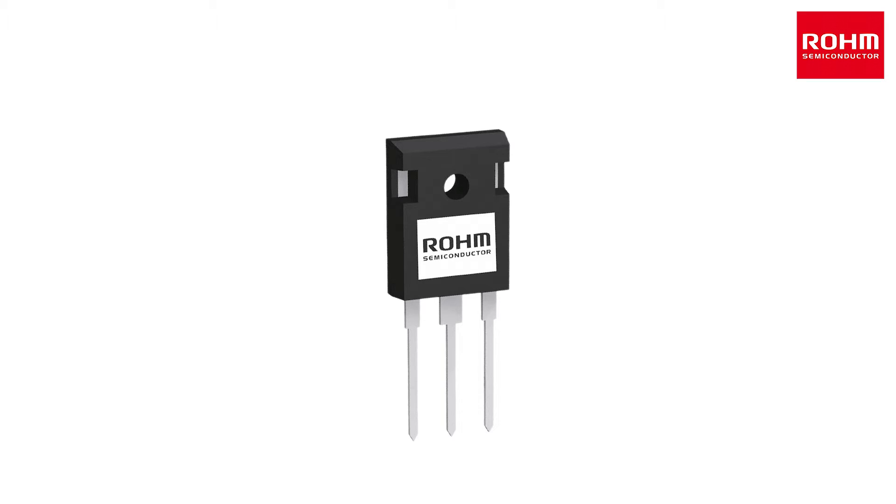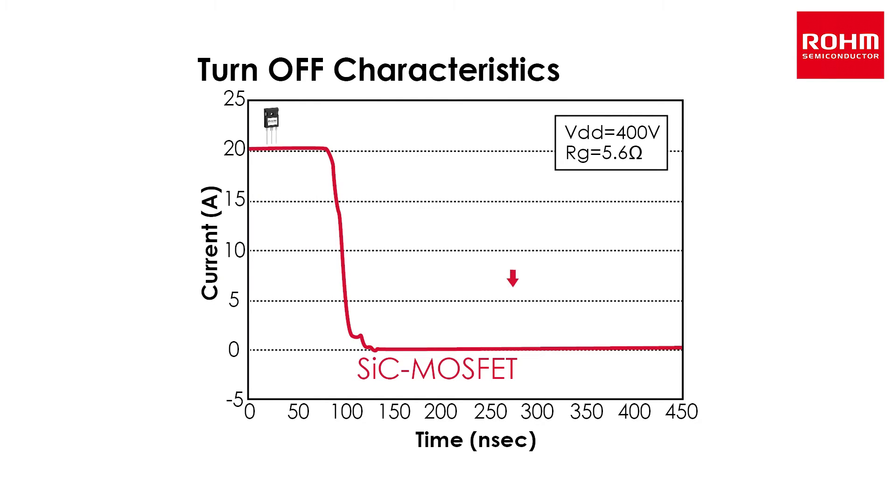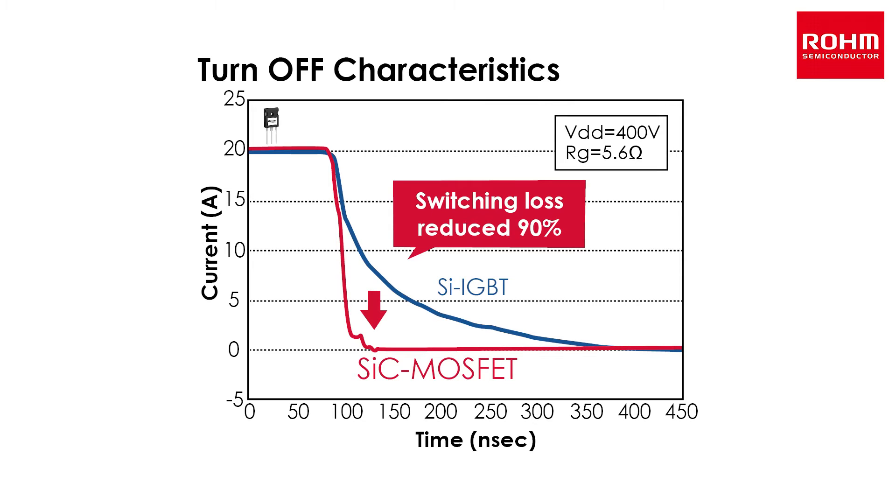SiC MOSFETs provide low loss during high-frequency operation. In particular, switching loss is reduced by 90% compared with silicon IGBTs, decreasing both chip size and costs.